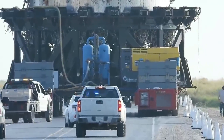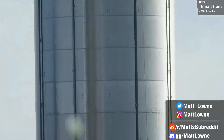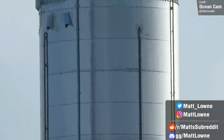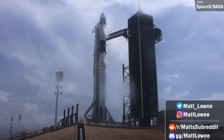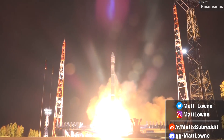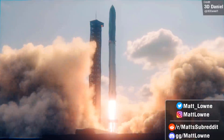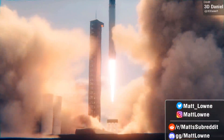Welcome back everyone to another Space News Update. We've got so much to talk about regarding SpaceX's Starship, as well as lots of launches coming up this week, including a particularly inspirational one, as well as a recap of all the launches we saw last week. Let's jump into our first segment, which as always covers all the updates from last week with SpaceX's Starship.